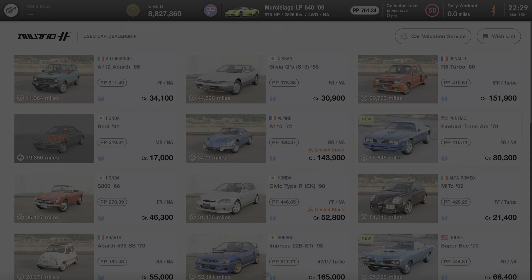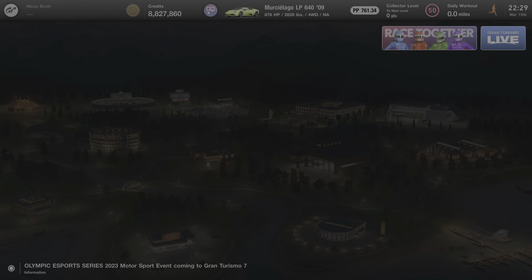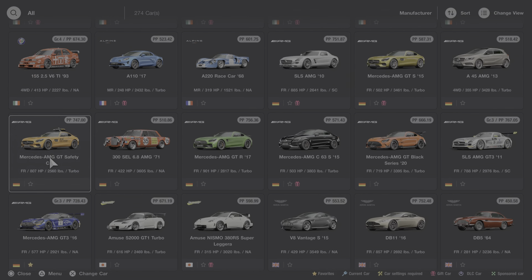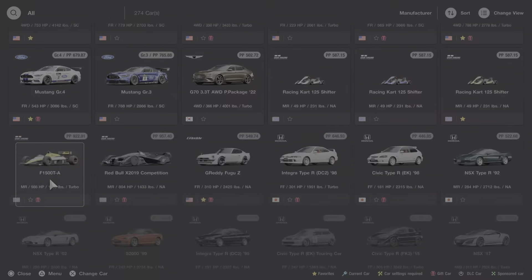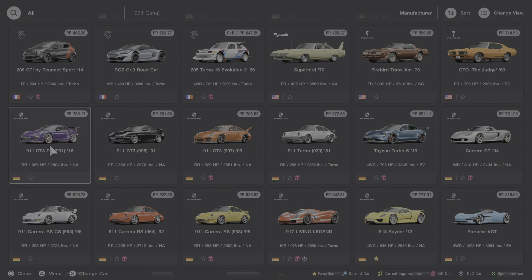We're going to back out to the main menu and go to the garage where I'll get into this car and we'll learn some more. I'm going to click on change car and come down to P for Pontiac. And there it is — the Pontiac Trans Am. I'm going to click on this car and we'll listen to the startup sound.